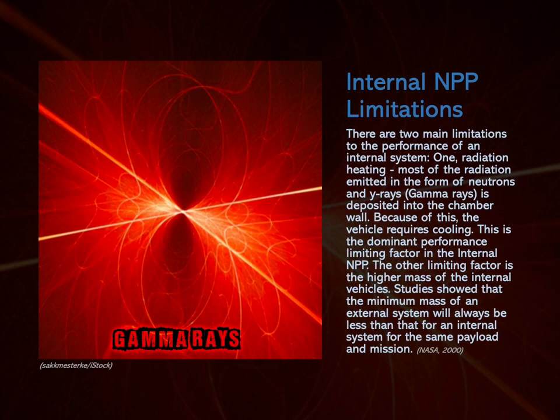There are two main limitations to the performance of an internal system. One is radiation heating — most of the radiation emitted in the form of neutrons and gamma rays is deposited into the chamber wall, requiring the vehicle to have cooling. This is the dominant performance-limiting factor in the internal NPP. The other limiting factor is the higher mass of internal vehicles. Studies showed that the minimum mass of an external nuclear propulsion system will always be less than that of an internal nuclear propulsion system for the same payload and mission.